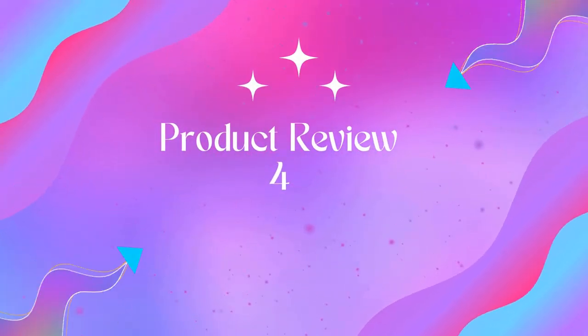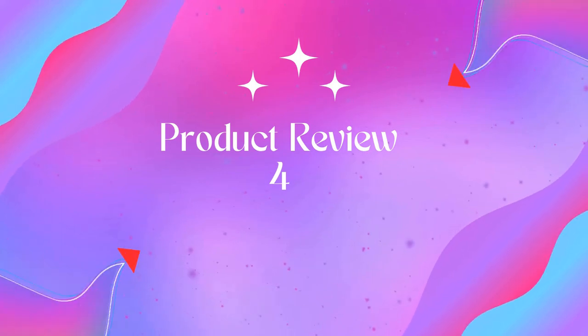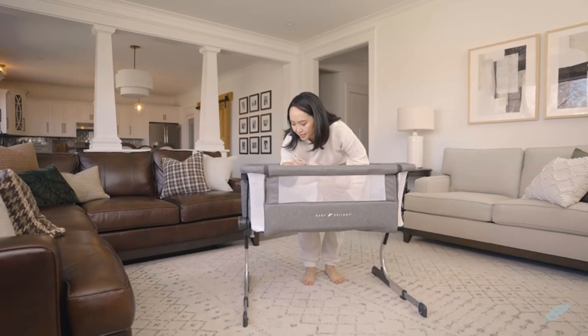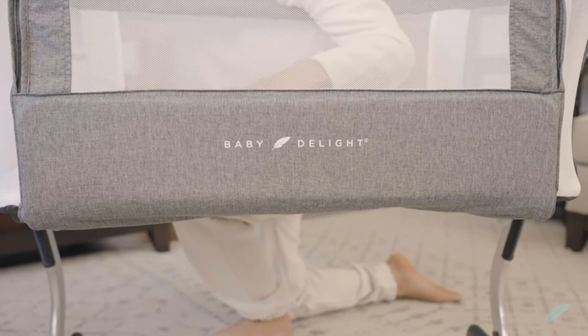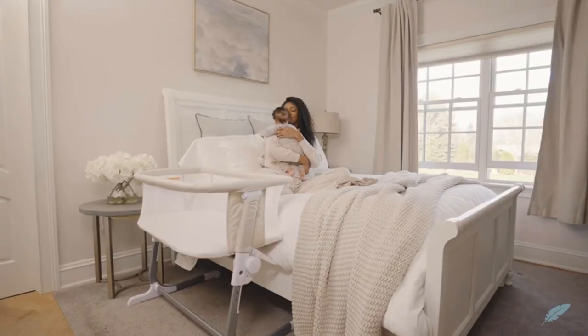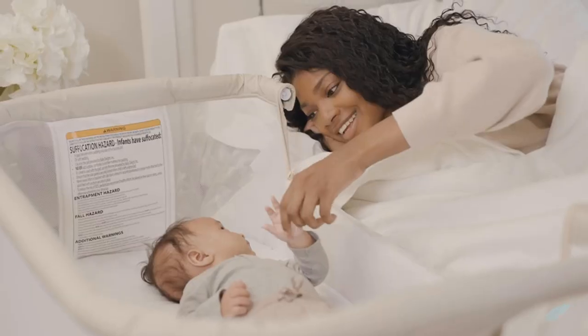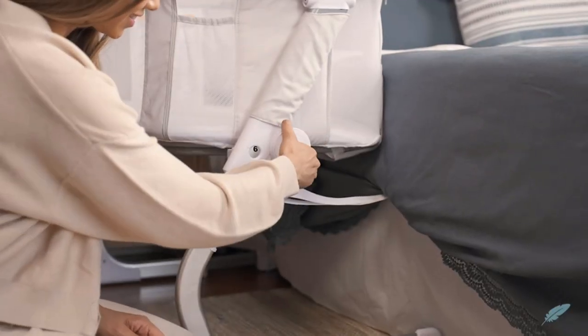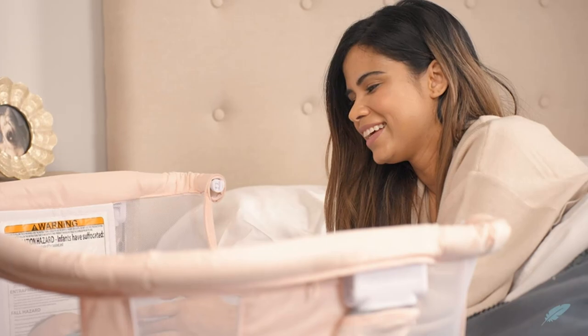Product four: Baby Delight Beside Me Dreamer Bassinet Bedside Sleeper. Sleep soundly knowing your baby is safely nestled in the bedside sleeper. Anchors at the bottom firmly secure the bassinet to your adult bed to make sure it stays snug and in place. JPMA certified. Your little one will rest on a comfy yet firm mattress surrounded by breathable mesh walls that keep air circulating.